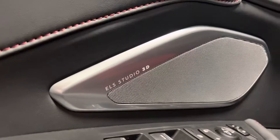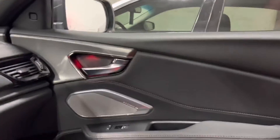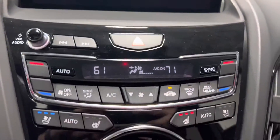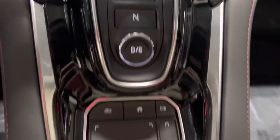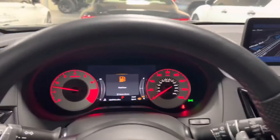It's got the ELS Studio 3D Superior Sound System. Red leather seats. It's got the Alcantara here on the dash. Nice large LED touchscreen. Heated seats. Ventilated seats. Touchpad down here. It has the red stitching to match the interior.